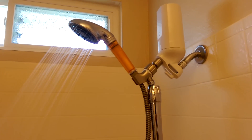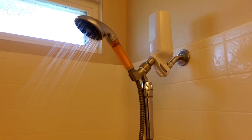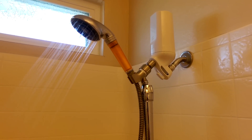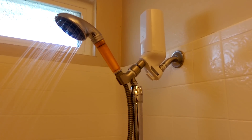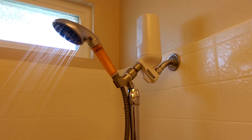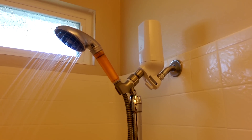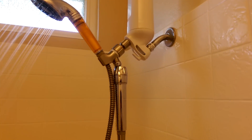I can definitely feel the difference on my hair and skin — it doesn't feel so dried out anymore. It's got decent pressure for what I want. It took about four days before I could really feel a big difference on my hair. The vitamin C filter was the last one I put on, and that made a big difference. I went online and read about it, and a lot of people say the vitamin C makes your hair fuller and skin softer. At my age I'm not too worried about that, but anything that helps get these chemicals out of your body is good.